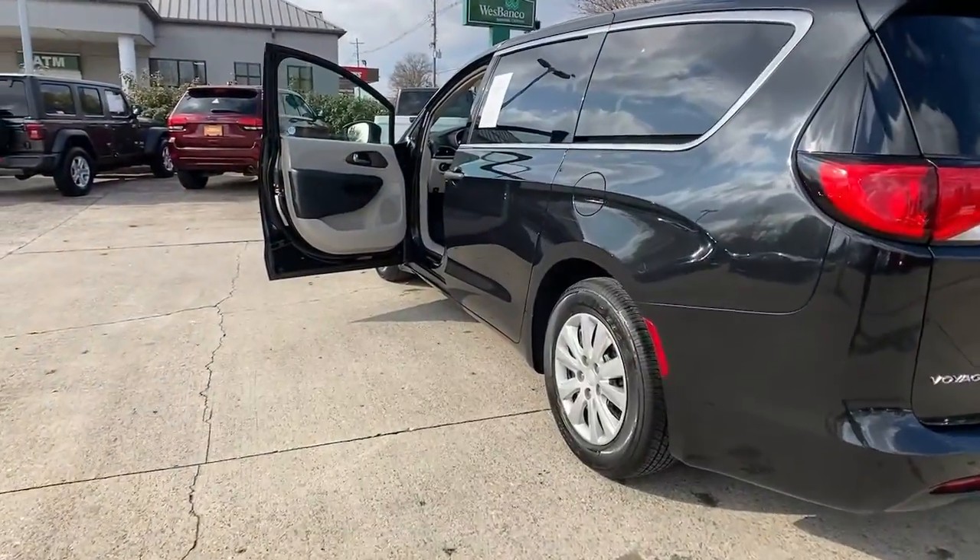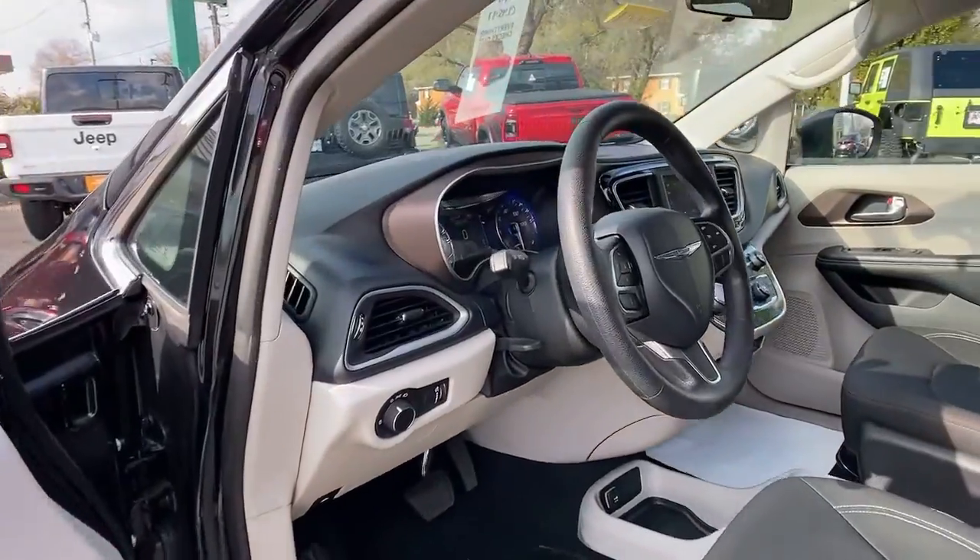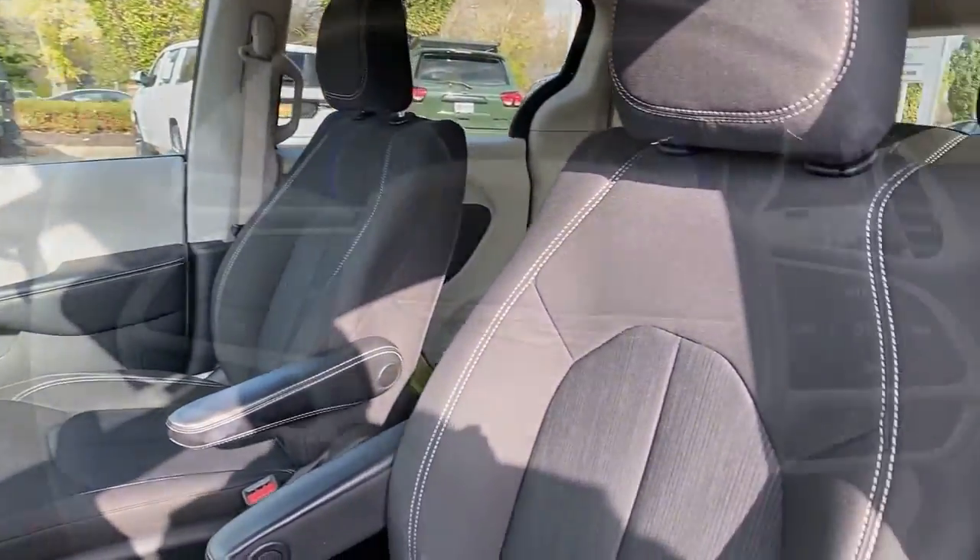Packed with amenities and practical storage solutions, this expert people hauler is ready to take you places. These are just some of the great options this vehicle comes with.